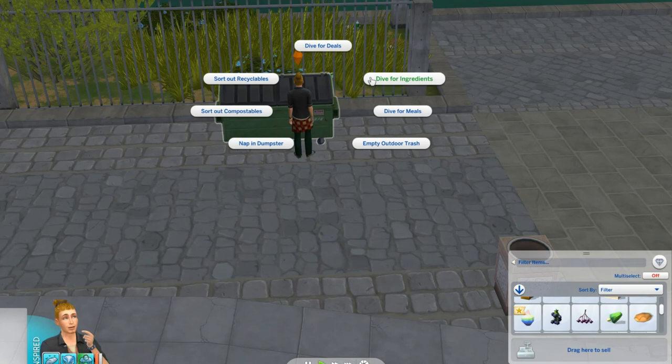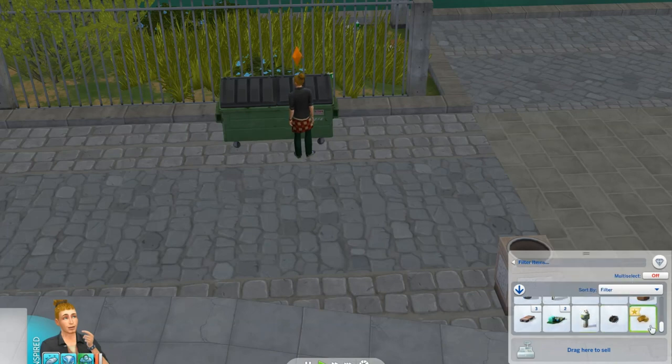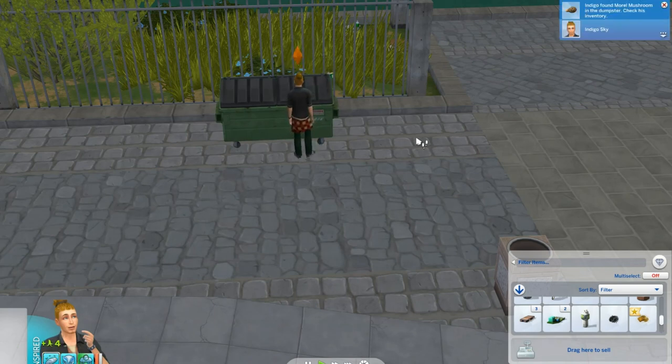Let's dive again. Just some bacon and eggs something. Eggs and toast — your wish is my command. I hope it's not spoiled. We'll try one more time, then we might have to go visit a restaurant. Dive for meals — come on, get something good: pizza, spaghetti, noodles. He found a mushroom. We should really plant that.